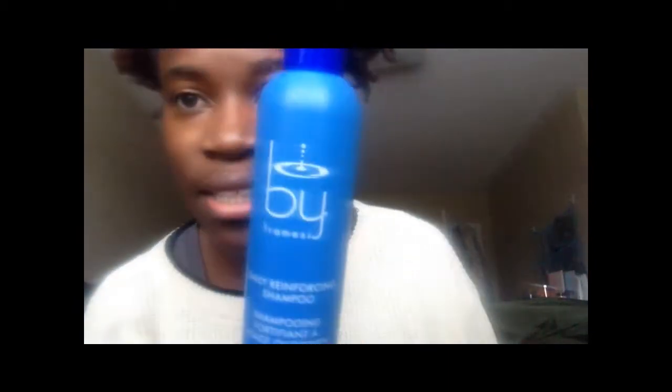Next is a shampoo I bought from Salvation Army — I think I paid $1.99 or $2.99 for this. It's a daily reinforcing shampoo by Frees. I was looking for a cheap shampoo with sulfate to clarify my hair, but I'm not sure if this has sulfate since there's no ingredient list. It smells detergenty so I'm guessing it probably has sulfate in it, but I just needed a clarifying shampoo.